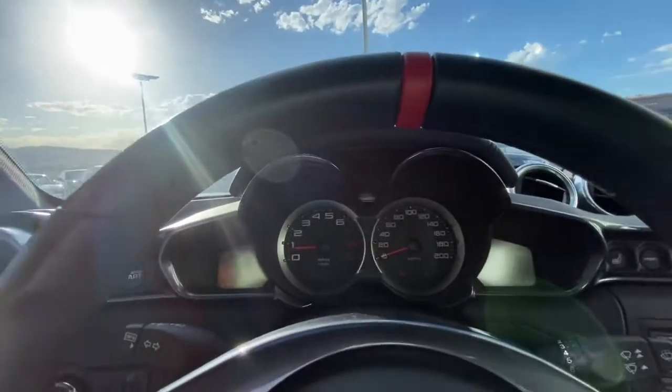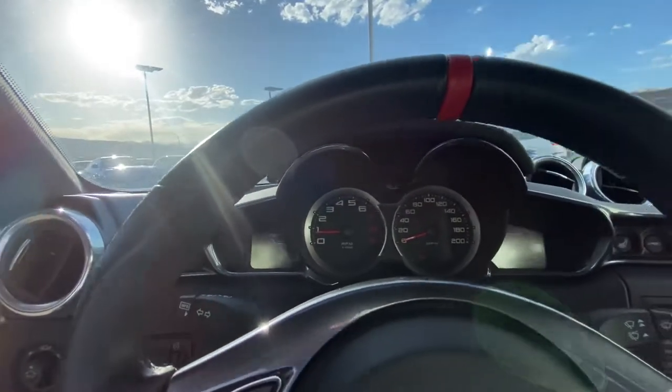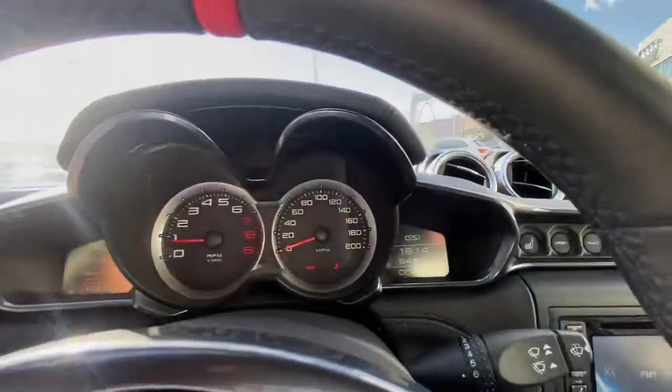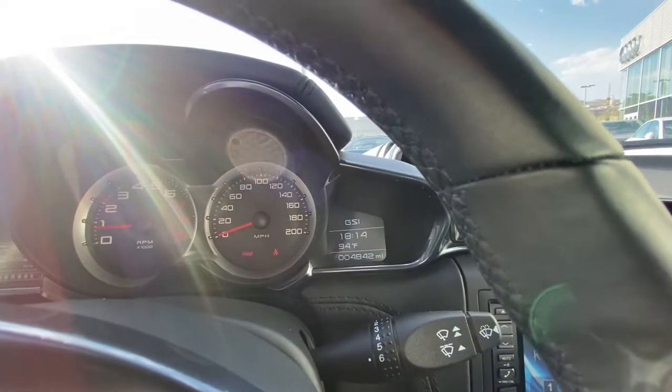Here on the dash you've got two analog tachometers as well as the gauge there for speed. You can see this car has 4,800 miles on it.